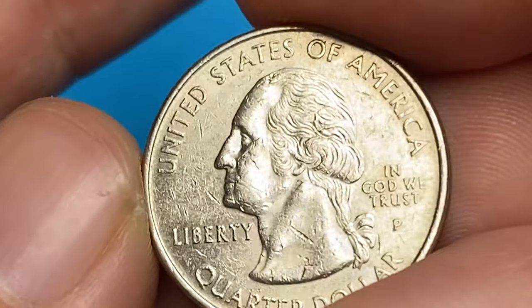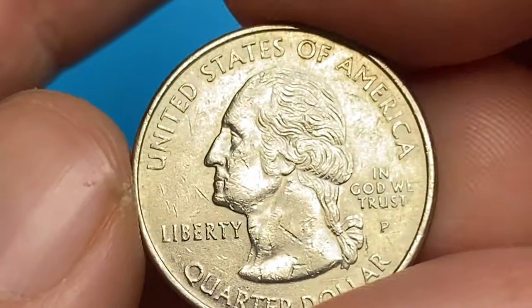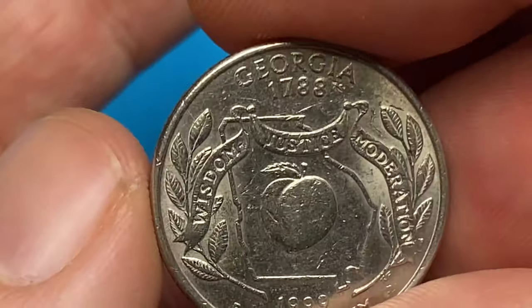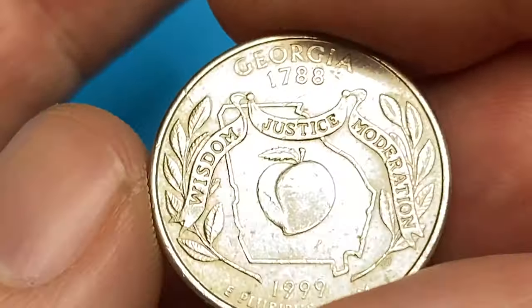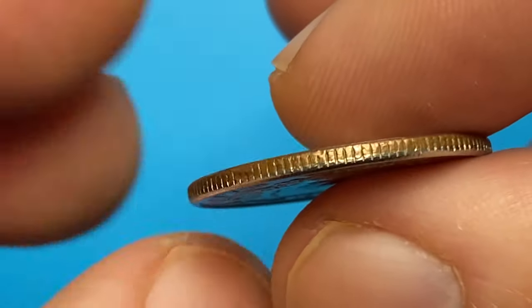The obverse features the left profile of George Washington, while on the reverse a peach against the state's geographical outline is accompanied with two live oak sprigs, paying homage to the official state tree.